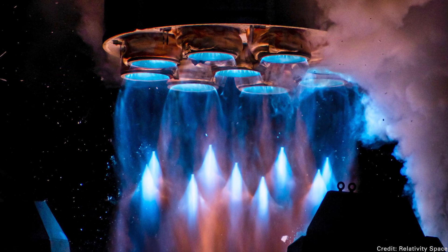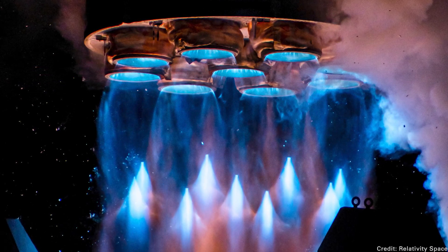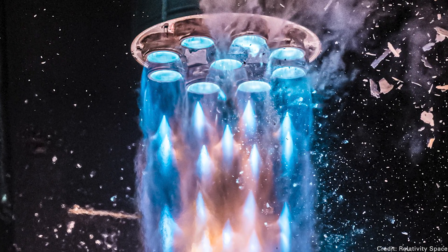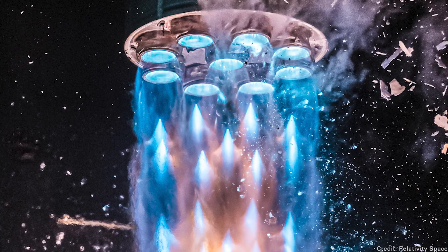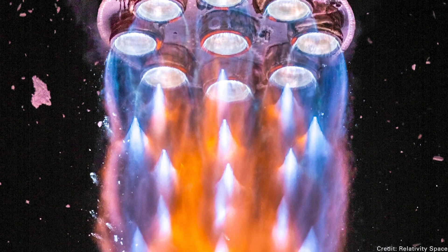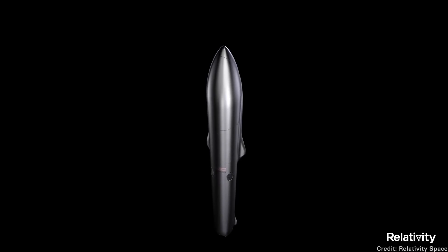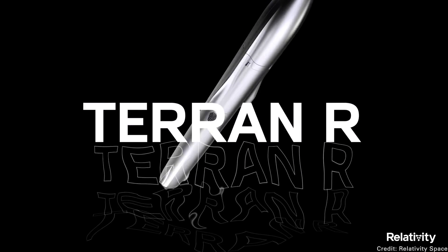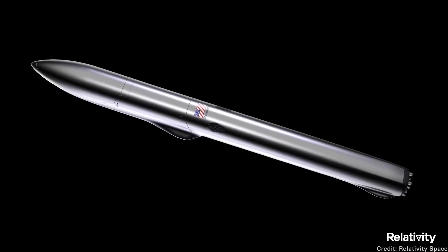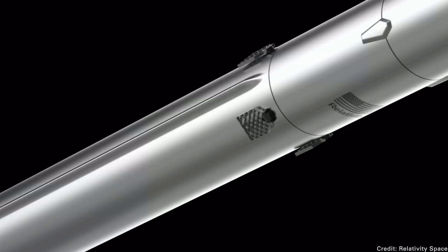One of my favorite parts is the photo they shared of the rocket just as it was taking off — look at the color of the launch plume from the methane fuel as it interacts with the atmosphere. It's so beautiful. Relativity is working on a larger version called the Terran R, and hopefully with these 3D printed parts and this fuel system, they're going to be able to compete for the launch market against companies like SpaceX and Blue Origin.